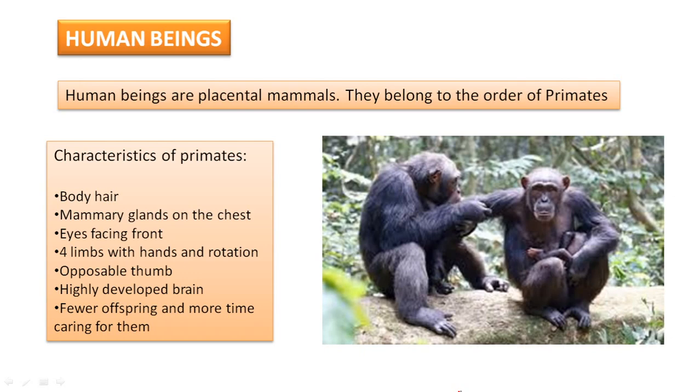So, what are the main characteristics of primates? Well, they have body hair — most mammals have body hair. They have mammary glands on the chest instead of the belly area, the abdomen, that most mammals have. For example, dogs and cows have the mammary glands at the abdomen, but primates have mammary glands on the chest.